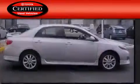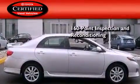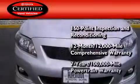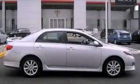Toyota's certification includes a 160-point inspection and an extensive reconditioning process, plus a 12-month 12,000 mile comprehensive warranty and a seven-year 100,000 mile powertrain warranty. We invite you to contact us today to learn more about this vehicle.